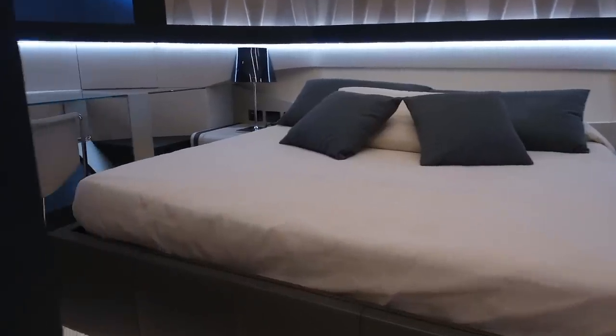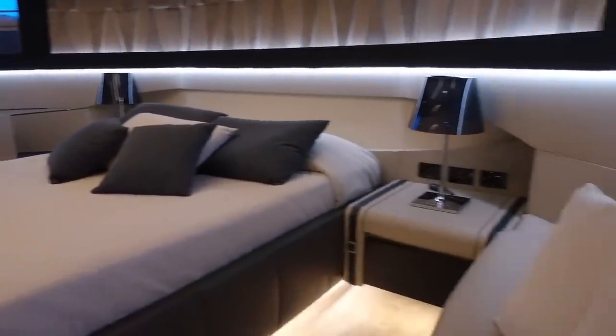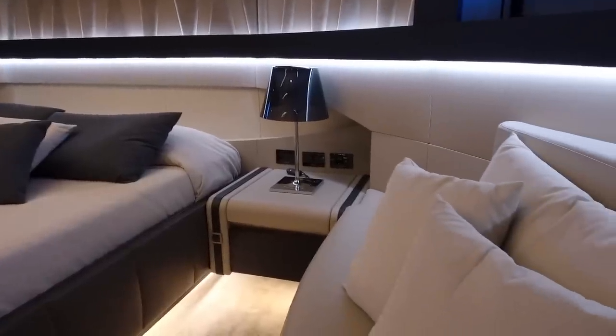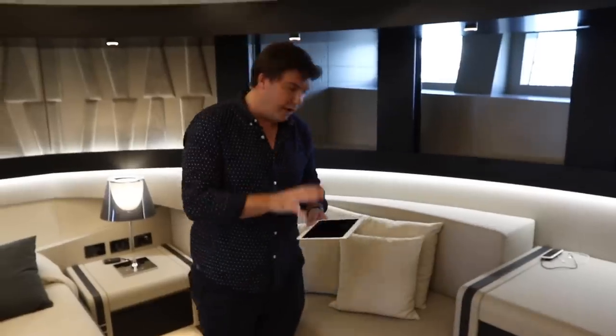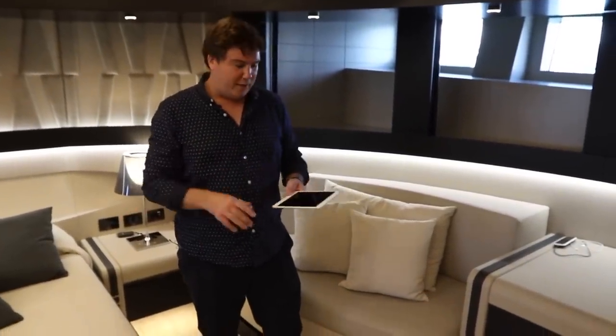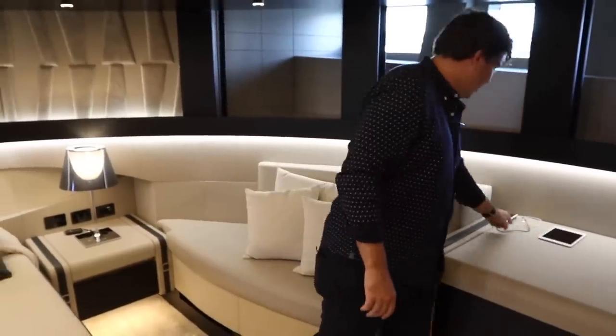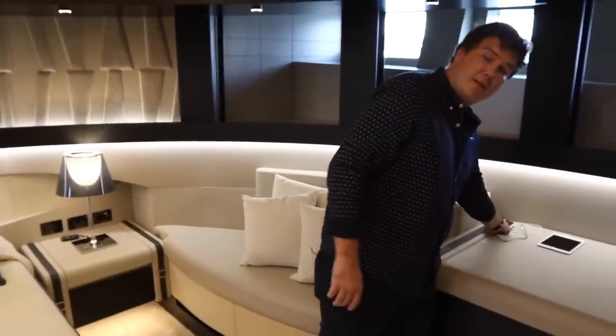Headroom is tremendous, totally flat floor, loads of storage, and it's really, really stylish as well. Every single cabin has got its own iPad where guests can control the lighting, the AV, and the air conditioning — they can make it totally bespoke for their cabin. Each cabin has one of these, so they have complete control. They also have access to the phone system inside the boat as well.